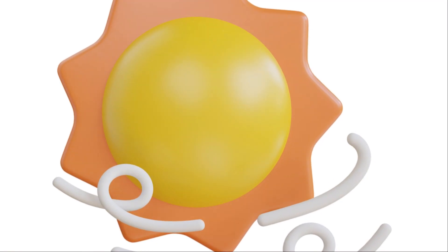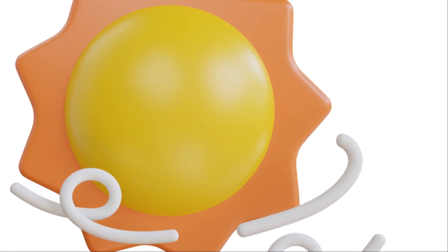To wrap up, while these changes in the sun's color are purely perceptual from our vantage point on Earth, it's fascinating to think about how these same processes are at play across the cosmos. And remember, one day, billions of years from now, our sun will undergo a real color change as it evolves, with profound effects on our solar system. But that's a story for another day.